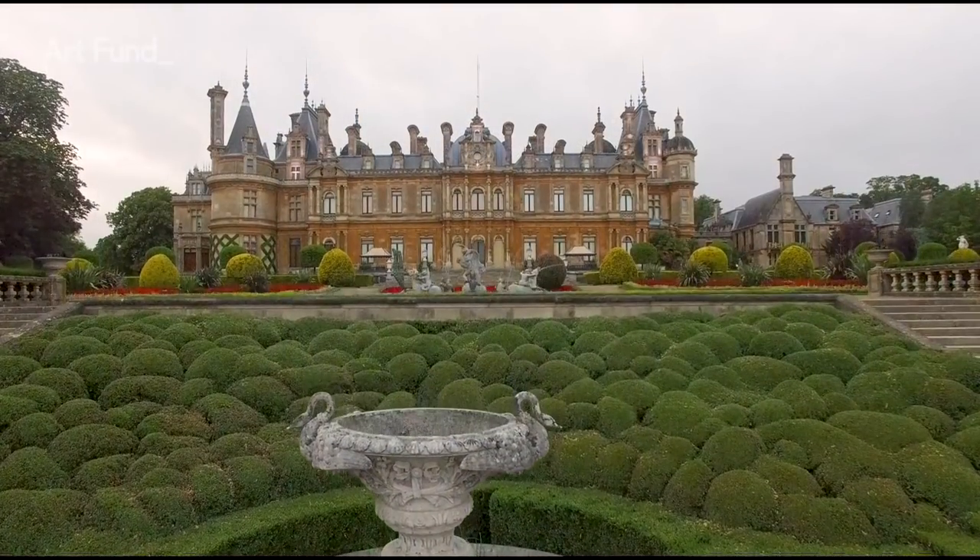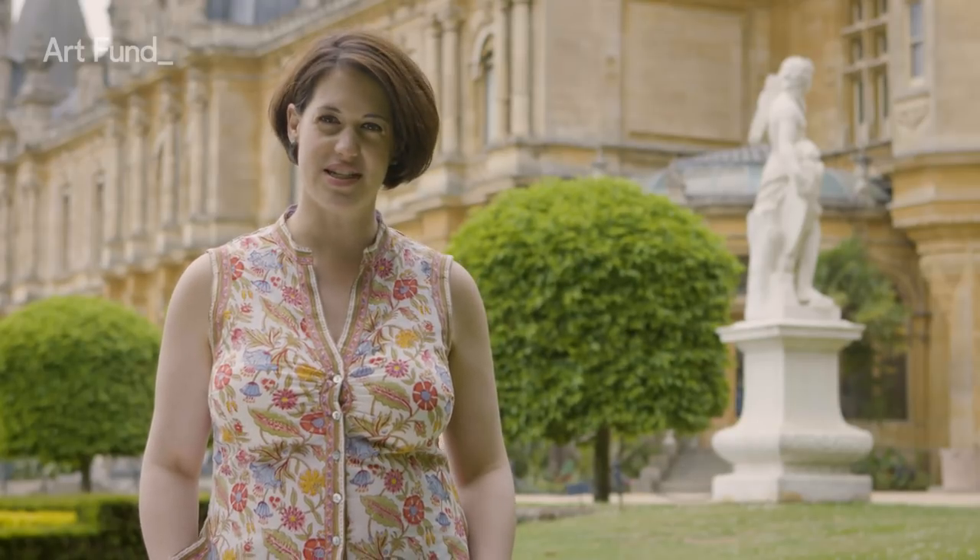Country houses are icons of the British countryside, each with their own character, history and eccentricities. Armed with your National Art Pass, what better way to spend a summer afternoon? Now, where's that sun cream?